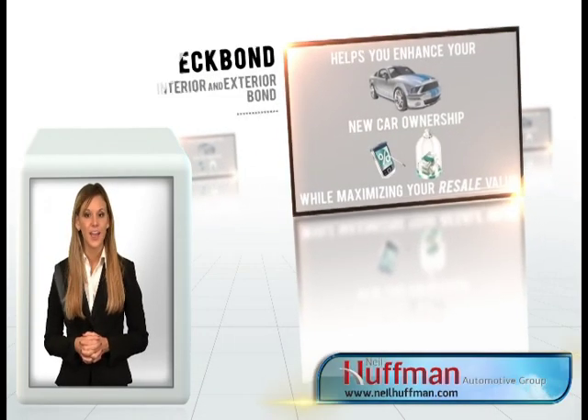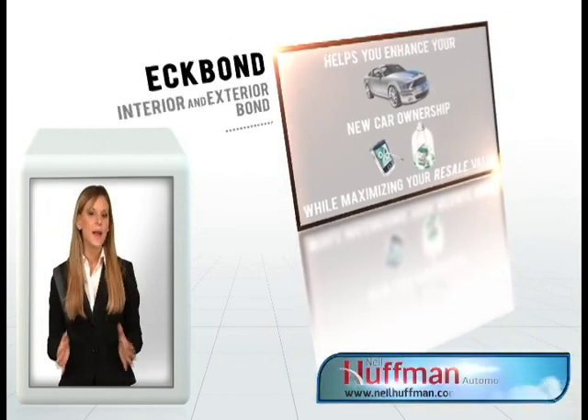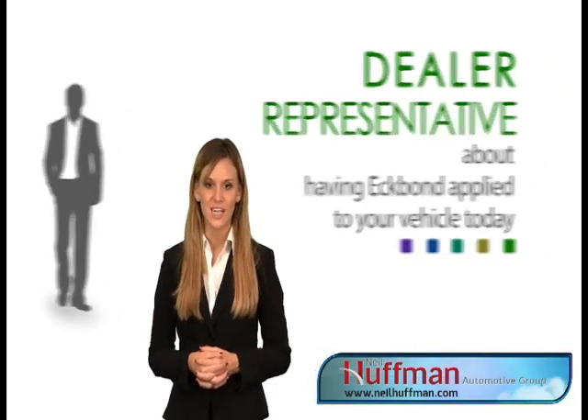Having Ecbon Interior and Exterior protection helps you enhance your new car ownership while maximizing your resale value. With Ecbon, you can keep your vehicle looking great — guaranteed. Ask your dealer representative about having Ecbon applied to your vehicle today.